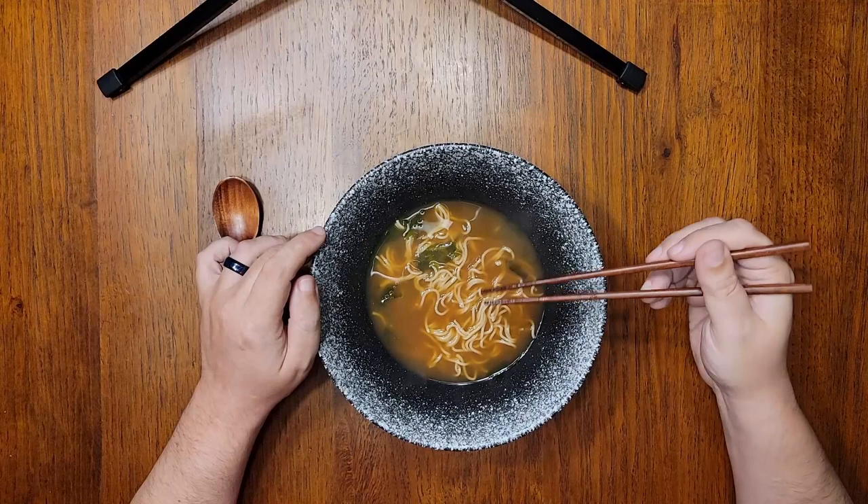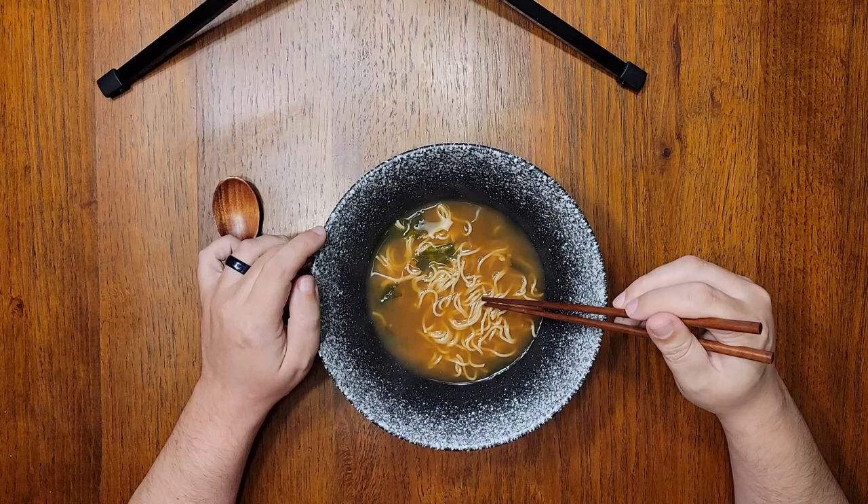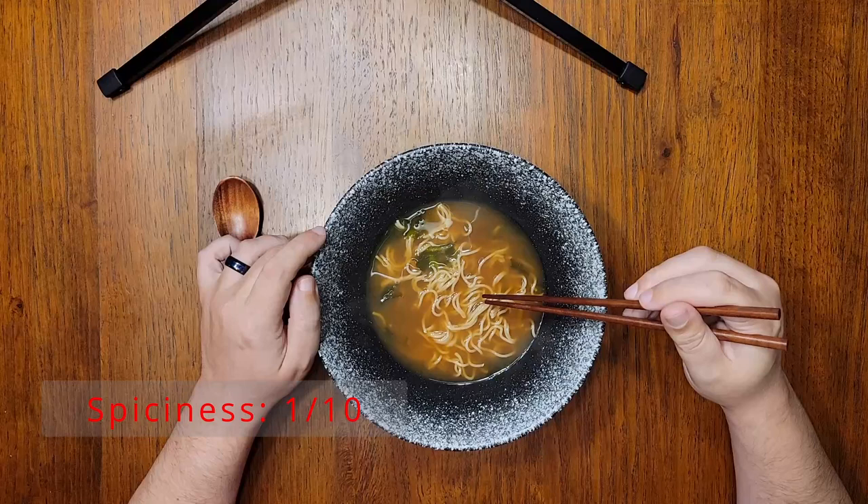As far as the spiciness is concerned, yes, there is chili pepper in here, but this is yet another one of those cases where I don't really taste anything hot. So if you're very sensitive to spicy things, I think this probably warrants at most a 1 out of 10 on the spice scale. This is pretty tame.